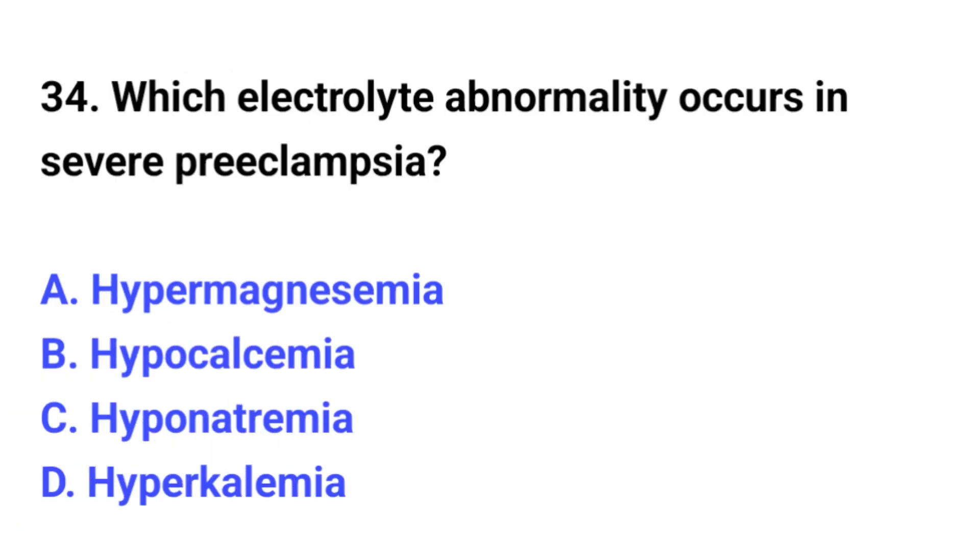Question number 34. Which electrolyte abnormality occurs in severe preeclampsia?